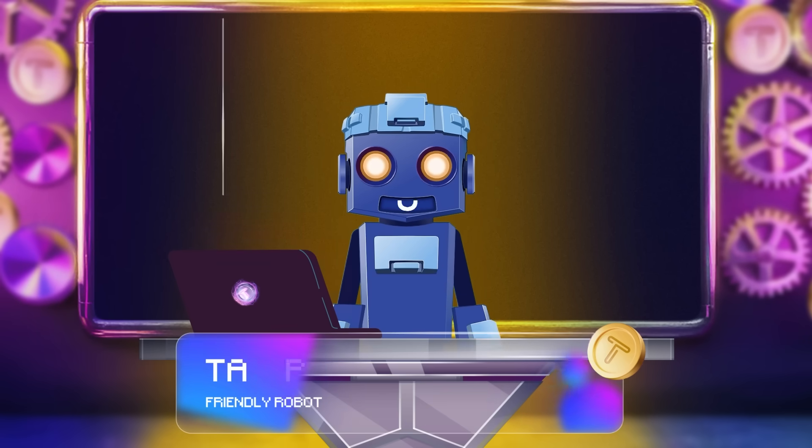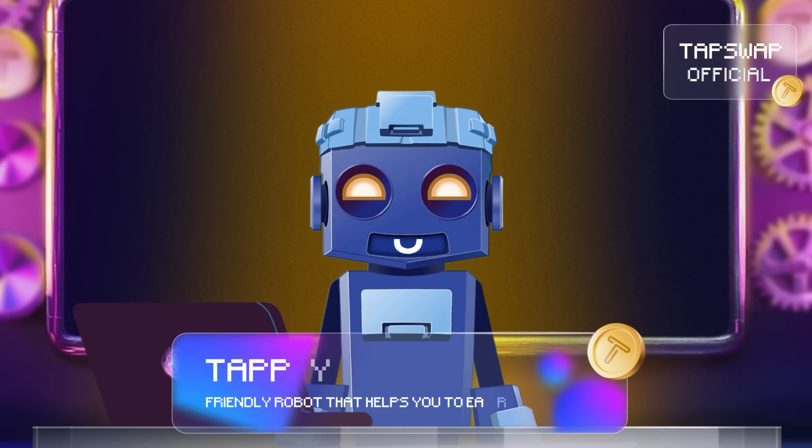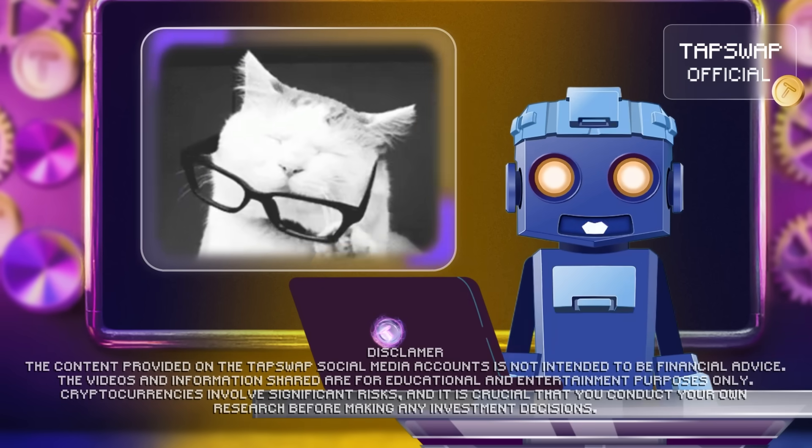Tappy Activated! Hello crypto enthusiasts! Today we're diving into the fascinating realm of smart wallets. Ready to get charged up with knowledge? Let's zap right in!